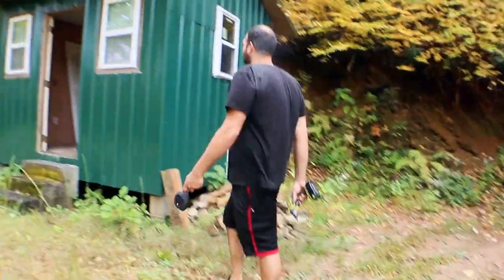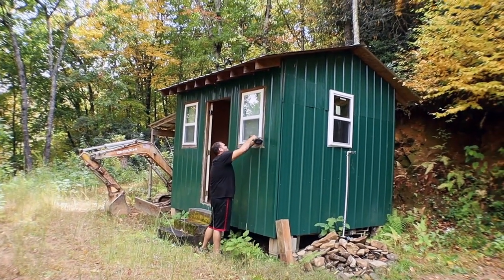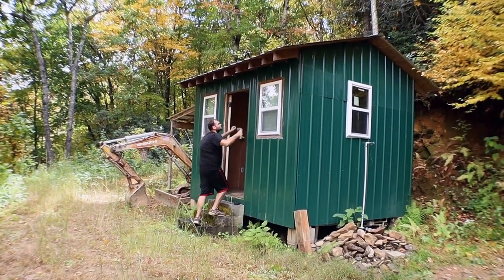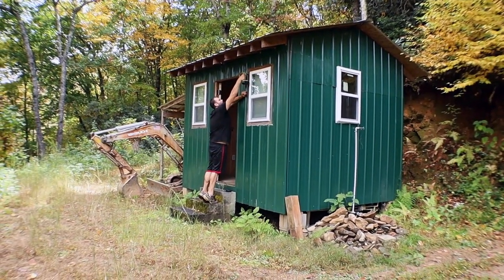We are going to try and save the windows, so Eric's just going to take those out lightly first, and then we're probably just going to try to get as much of the paneling as we can, and then we'll use the mini-X on it.